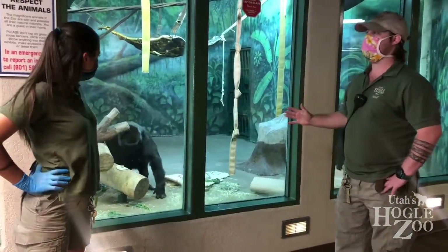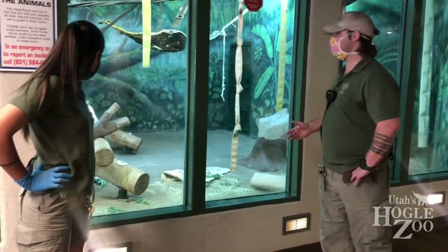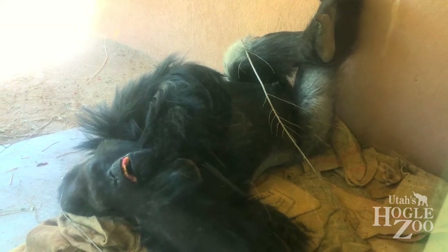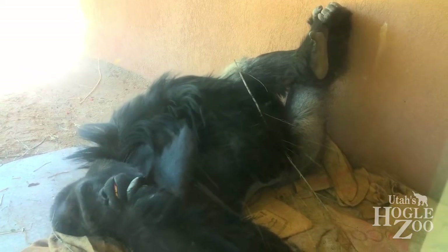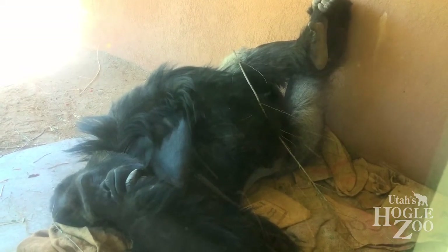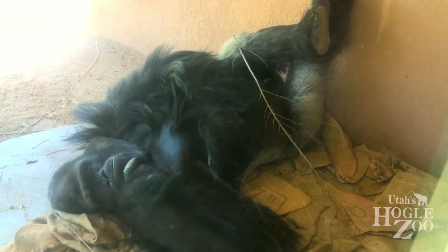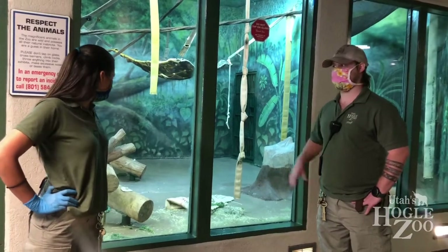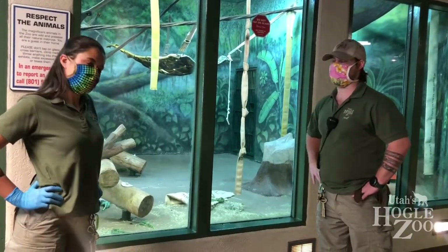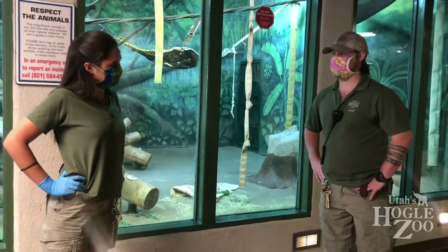Whenever you come to Utah's Hogle Zoo, you can see we have this bedding — hay and straw and burlap and all this extra stuff that's for the gorillas to nest in and sleep in. When the baby arrives, and actually before the baby arrives, we're going to baby-proof all of the exhibits and there's going to be a ton of that bedding all around. That's just for protection because the baby might trip, it might fall — even from that lower structure. We're going to make sure there's a couple inches, even a couple of feet of bedding so that it's nice and cushiony when the baby falls.